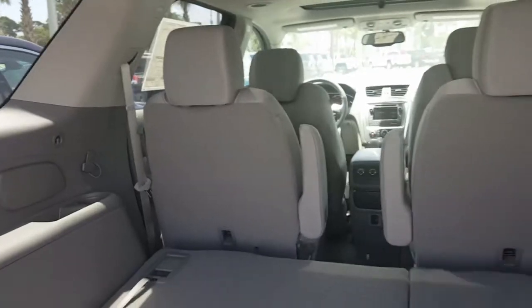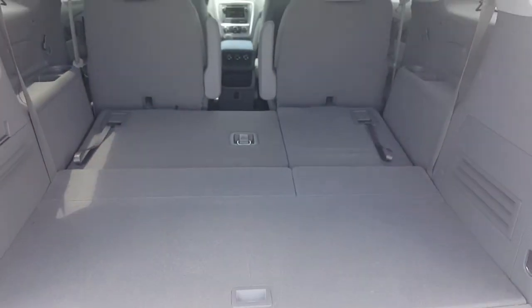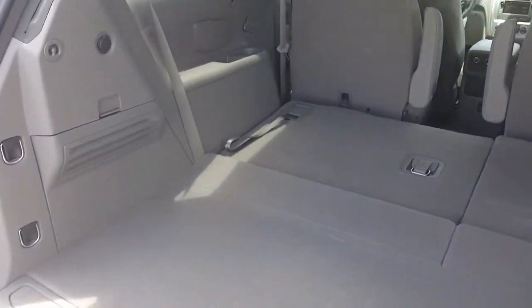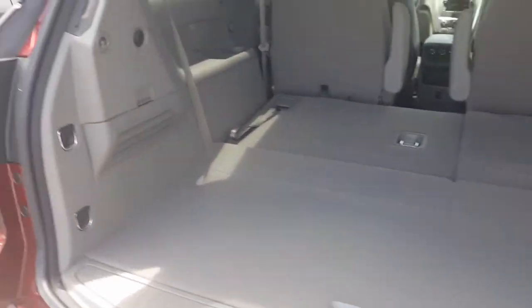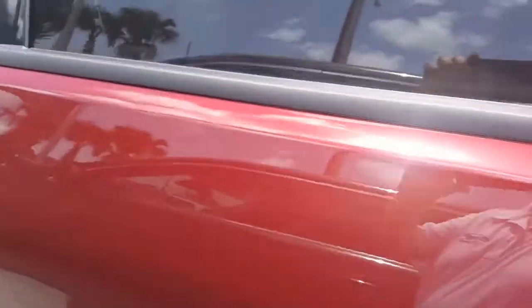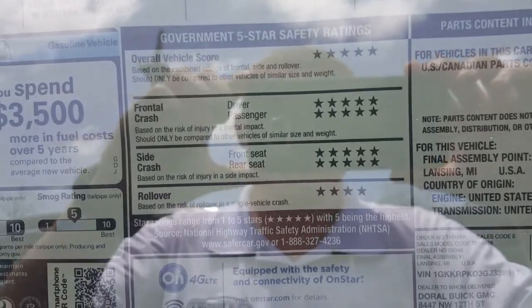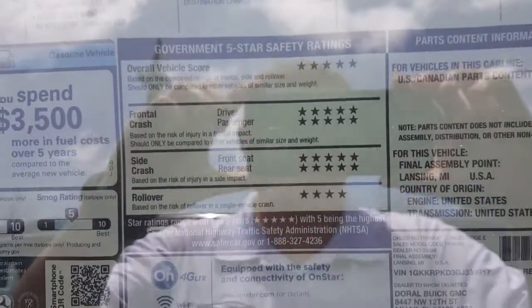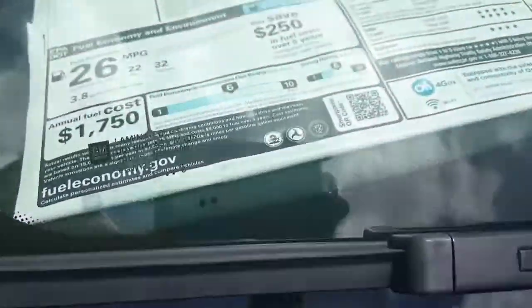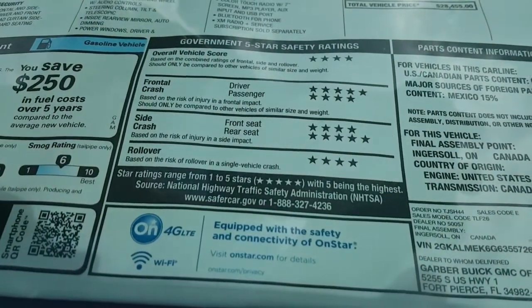The flat-folding seats give you a ton more space, as you can see. Now for safety ratings — the Acadia has five-star and four-star safety ratings. The GMC Terrain safety ratings are just as good, with four and five-star ratings as well.